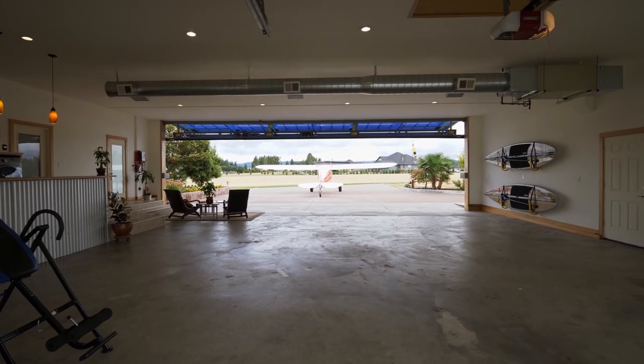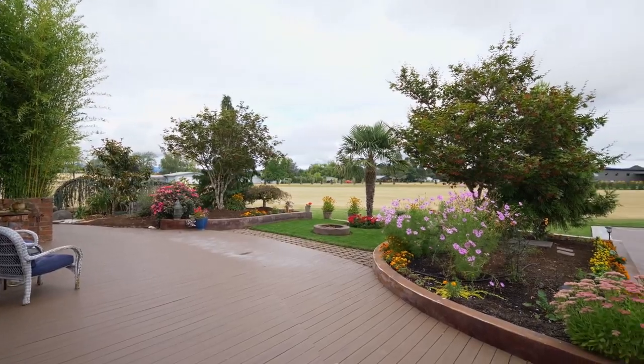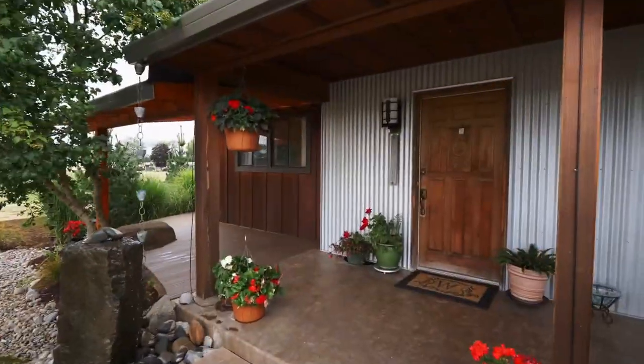From the 40 by 40 foot hangar to the inviting, immaculate landscaping, it's a property that's ready for your outdoor adventures. You'll discover multiple spaces for entertaining or just relaxing and taking in the serene setting.